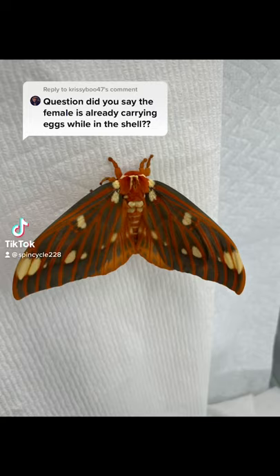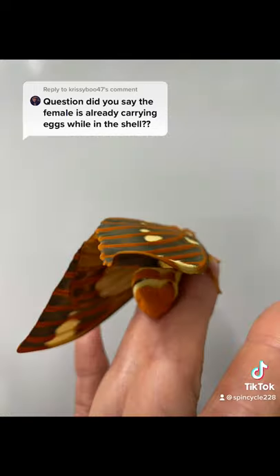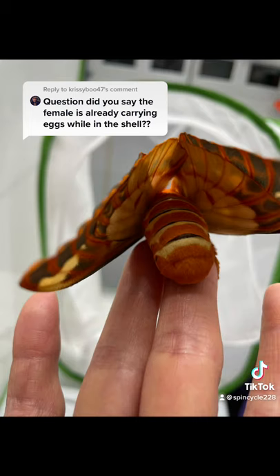Hey everybody, so this is my little beauty from the other day, if you remember, and this question I thought was very good.